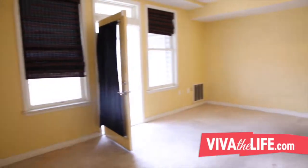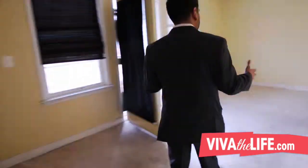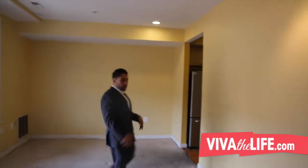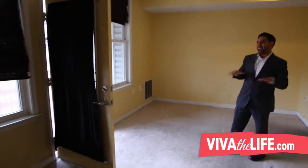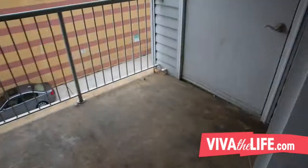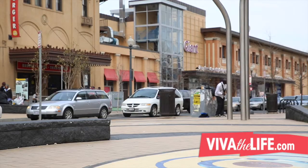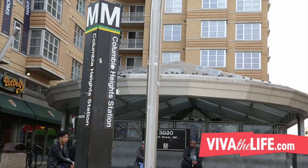The first thing we notice when we walk into this property is the family room — it's directly in front of the stairs. It's a large family room with plenty of space; you can put up a television, sofas, everything. It leads out to a very nice, large balcony where you can put a grill and entertain your friends. We're actually right behind the 24-hour Giant that's literally a block and a half away from Columbia Heights Metro, which is nice.